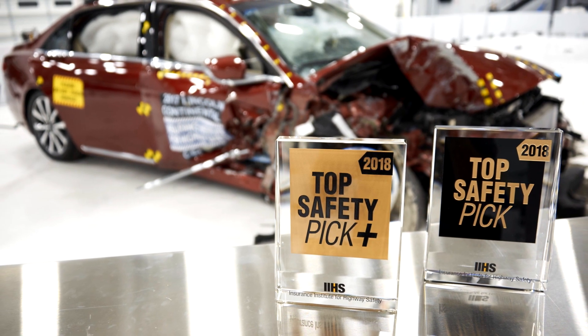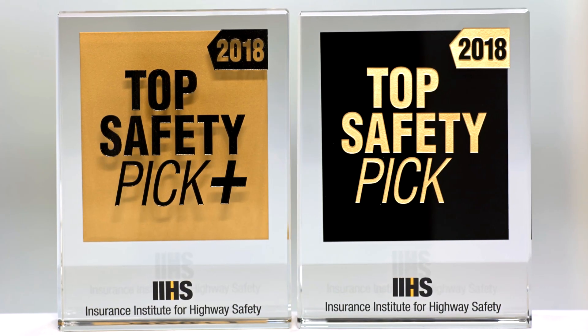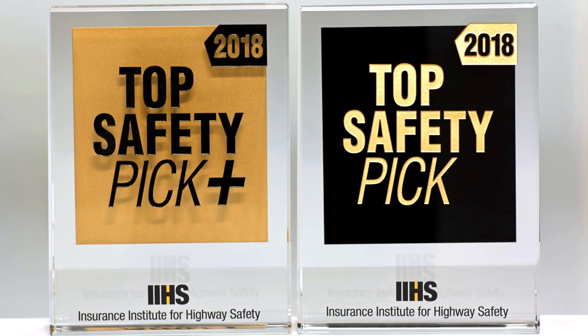The Institute is raising the bar for our 2018 Top Safety Pick and Top Safety Pick Plus Awards. Under the tougher criteria, just 15 vehicles earn Top Safety Pick Plus. Another 47 qualify for the second tier Top Safety Pick Award.